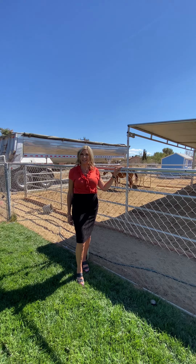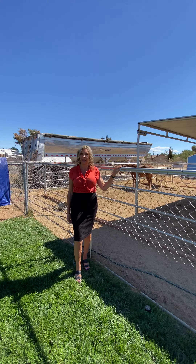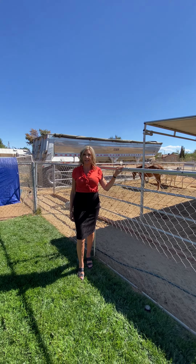Hi, it's Charlotte Gonzales and I'm super excited to announce this fabulous new listing located in the heart of Courts Hill. This beautiful horse property is located on over a half an acre. Come on, let's take a look.